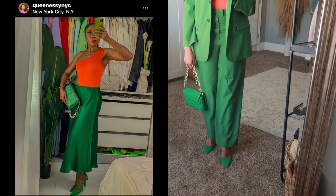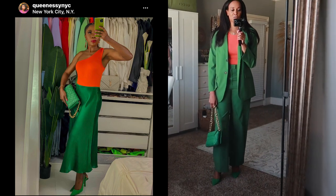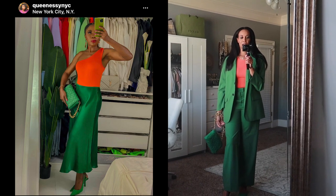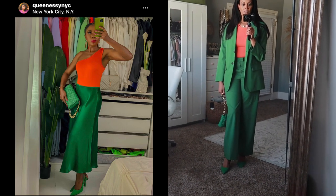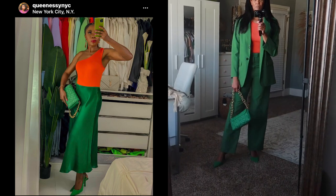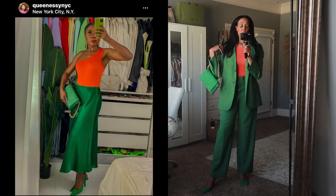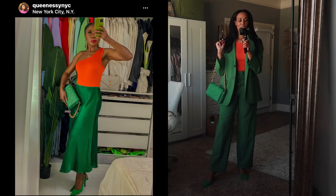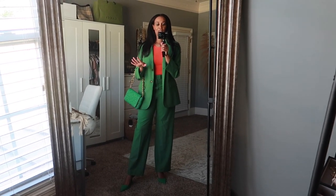I definitely would wear this in the fall — green like the trees and orange is a very fall color, so I feel like this is a cute look for the fall season. It also works in an office environment if you want to stand out with color. I love suits and I'm thinking about doing a 'one suit styled five ways' video, or maybe a workwear lookbook too. But anyway, this is outfit number seven — the final look. Did I nail the recreation? I think I did!